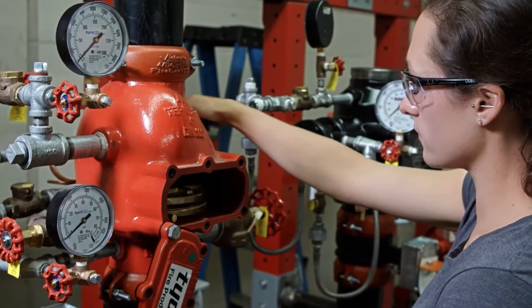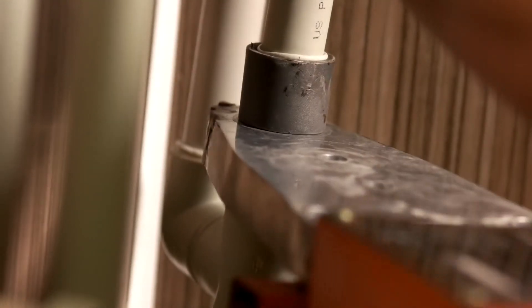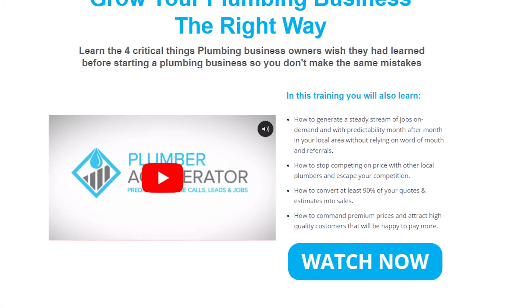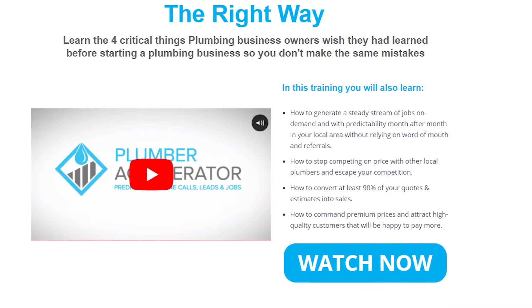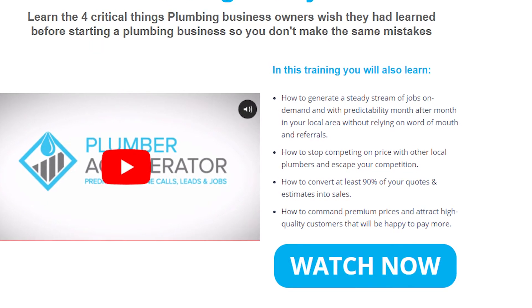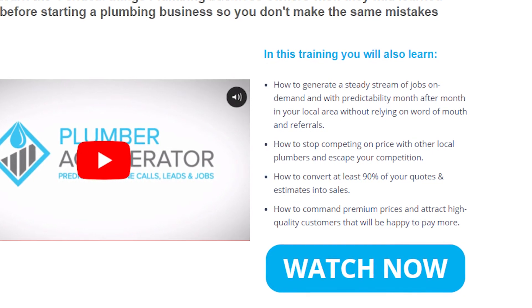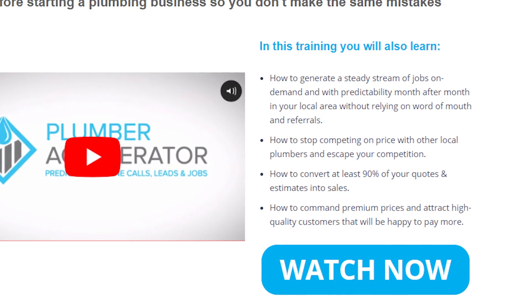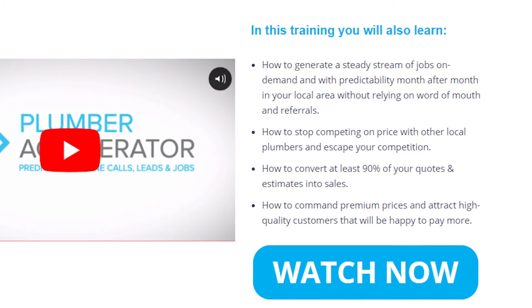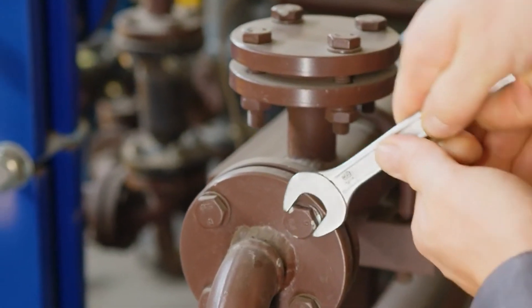If you're already a plumber running your own business, or just about to start and grow your own plumbing business, you must learn the four critical things plumbing business owners wish they had learned before starting. Plumbing Accelerator has put together a free training video showing you exactly how to start, grow, and build your plumbing business the right way so you can consistently guarantee profitable work, free up your time, and reduce stress levels. In this free training, you'll also learn how to generate a steady stream of jobs on demand month after month, stop competing on price and escape your competition, convert at least 90% of your quotes into sales, and command premium prices from high-quality customers. Click the link in the description and let us know your thoughts in the comments below.